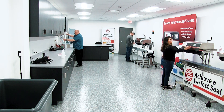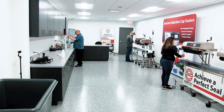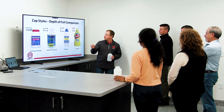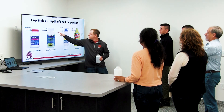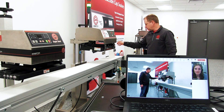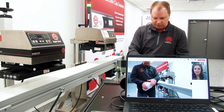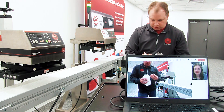With the added space and capabilities of the Enercon cap sealing lab, the lab can also now be used for in-person training sessions. And we now offer virtual lab trials where you can log in to see your containers being run in real time.